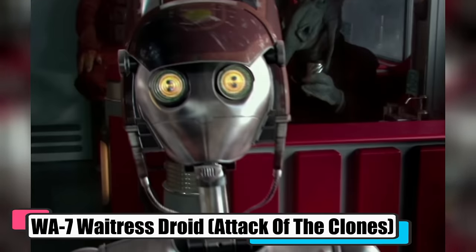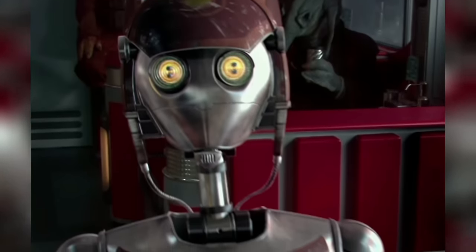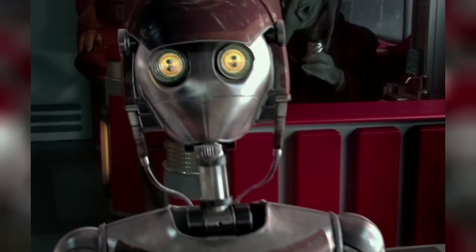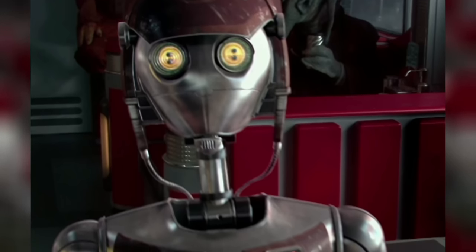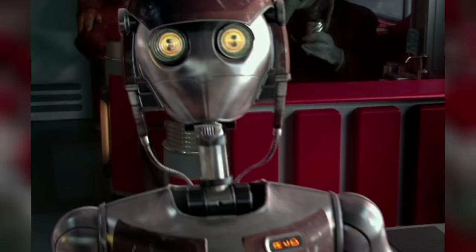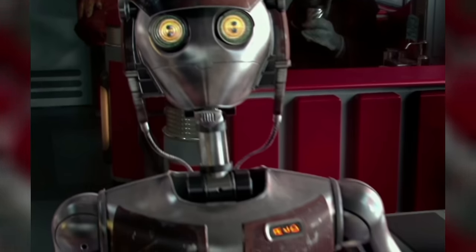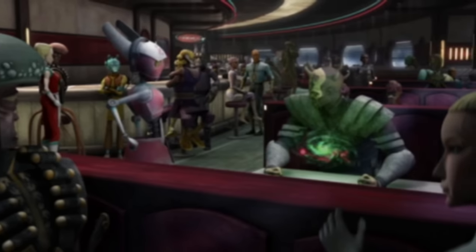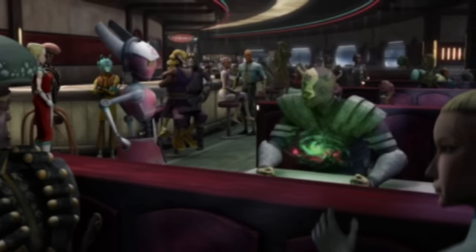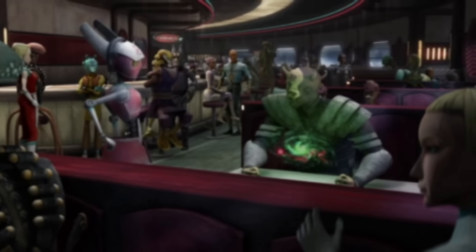WA-7 Waitress Droids, from Attack of the Clones — part of the WA series — were, as the name suggests, waitresses. You'd find them zipping around with trays and orders, like Flo, who had the gig at Dex's Diner on Coruscant. These droids didn't just serve up meals — they served looks with their distinctive one-wheel design. Marvego was another one of these service bots, making the rounds at Plop Dribbles on Stobar. These mechanical waitstaff were a common sight, even in the cosy corners of the Gilroy Plaza diner.